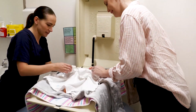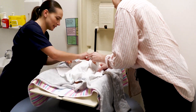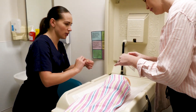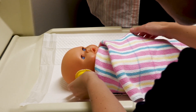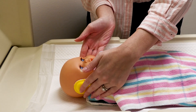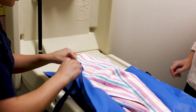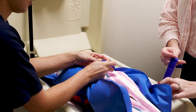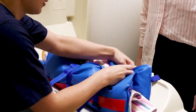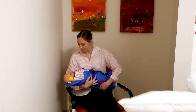They changed my baby into a hospital gown, put on earmuffs so she won't be disturbed by the noisy scanner, and wrapped her in a vacuum blanket to help keep her snug. Now I can stay in the feeding room and take my time to feed and settle her.